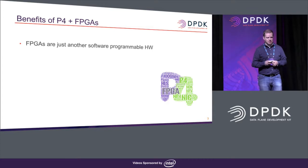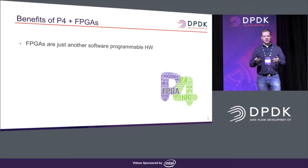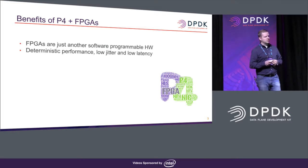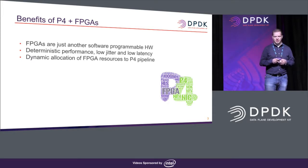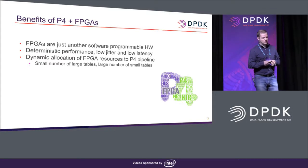The benefits of the marriage of P4 and FPGAs are really about exposing FPGA technology to software developers — no longer requiring people who know VHDL and Verilog, because we have P4. You can describe packet processing in a much simpler way. FPGAs are deterministic in their execution, so performance is very good. With a specific P4 program, the FPGA bitstream will only do what is in the P4 code and all resources will be allocated for your specific pipeline.